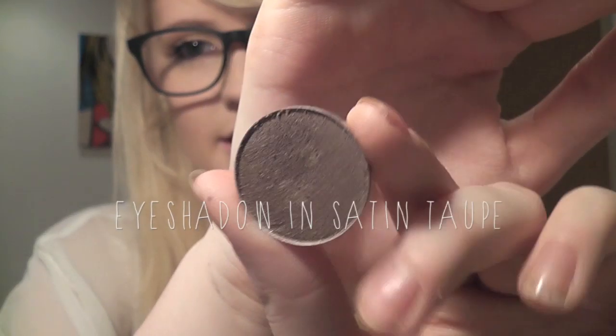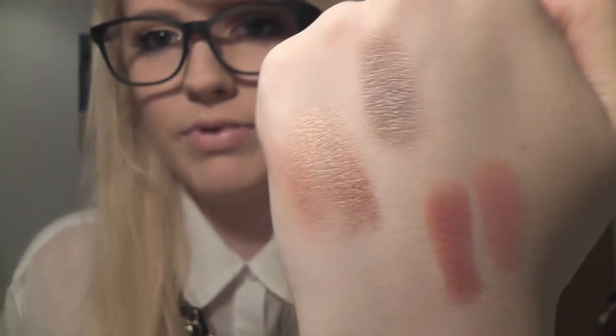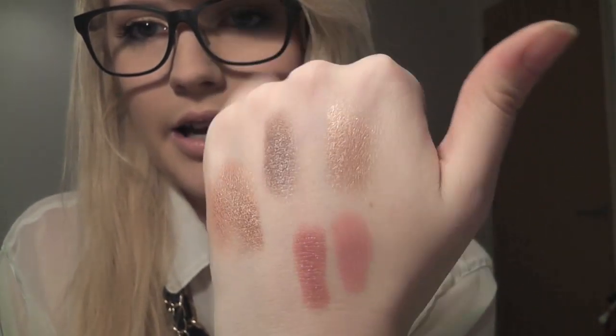The next one is Satin Taupe and, as the name suggests, it's a browny taupe-y colour. It's really lovely for the crease — really handy for darkening it up, giving more of a day-to-night look. It's definitely a colour I wear often enough to justify the purchase. The next one is All That Glitters, and it's just like rose gold — it's beautiful. It's a rose gold shimmery colour that can be worn all over the lid, in the tear duct, anywhere really — it's a really multi-use lovely colour.